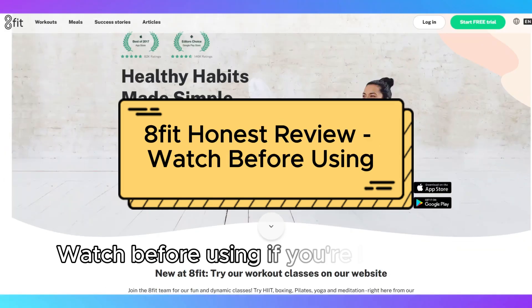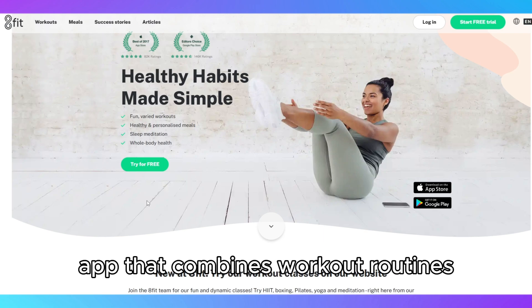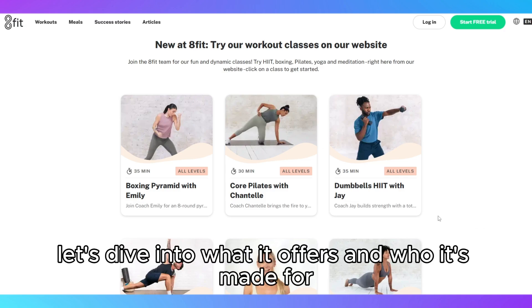Welcome to the 8Fit Honest Review — watch before using. If you're looking for a fitness app that combines workout routines and meal plans in one, 8Fit might be on your radar. Let's dive into what it offers and who it's made for.